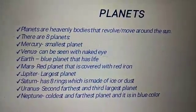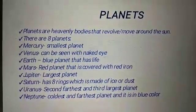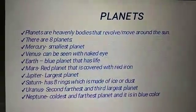Next topic, planets. Planets are heavenly bodies that revolve or move around the sun. There are 8 planets.